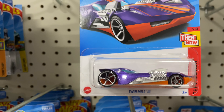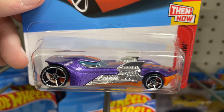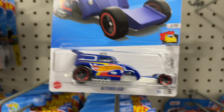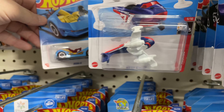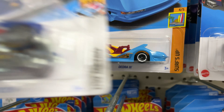Oh, they have a Twin Mill — Twin Mill 3. They have two of these. And they have the Altered Eagle. There's a Hot Wheels Rescue Water Bomber. The Deora 3 — Surf's Up series.